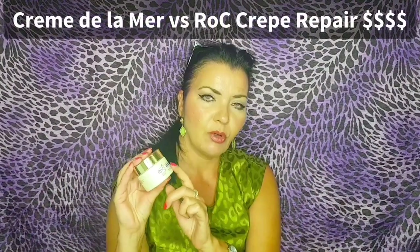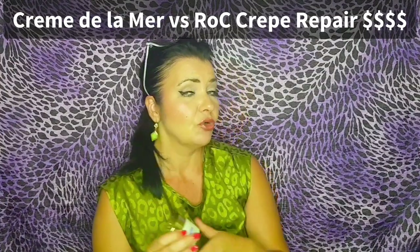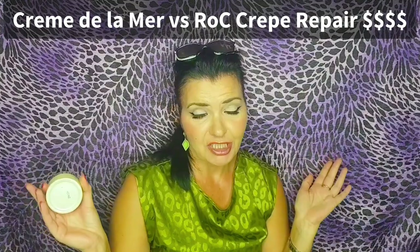First of all, let's address Crème de la Mer. A 2-ounce size of Crème de la Mer is $380. Multi-Correction Crepe Repair is 1.7 ounces. So $380 versus $29.99. I have very good reason to compare these two products. The target is the exact same, and some of the ingredients are the same — but the Roque Crepe Repair has much more wow ingredients, including a natural Botox alternative. Please watch the whole video because we are going deep here.